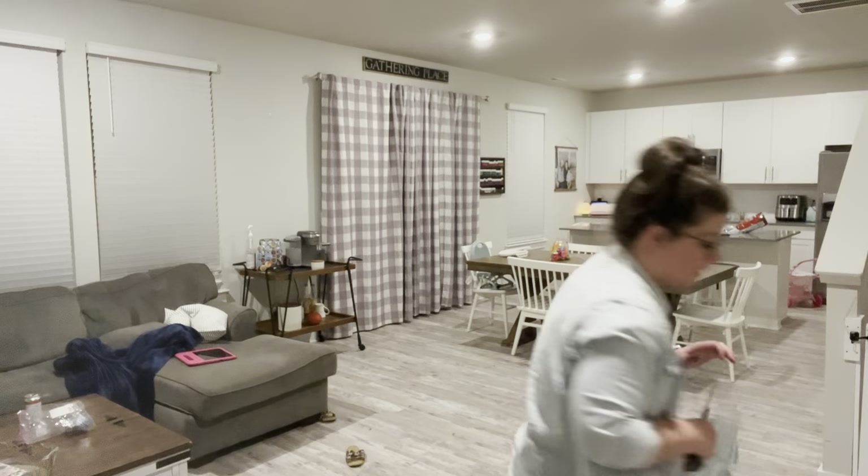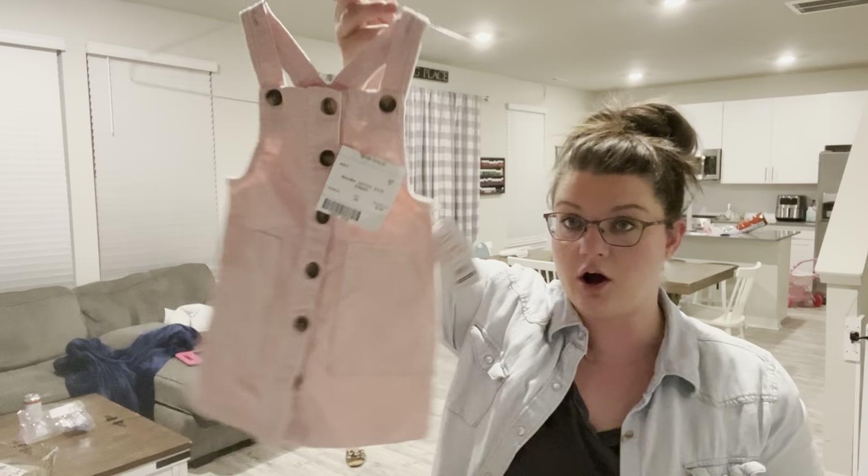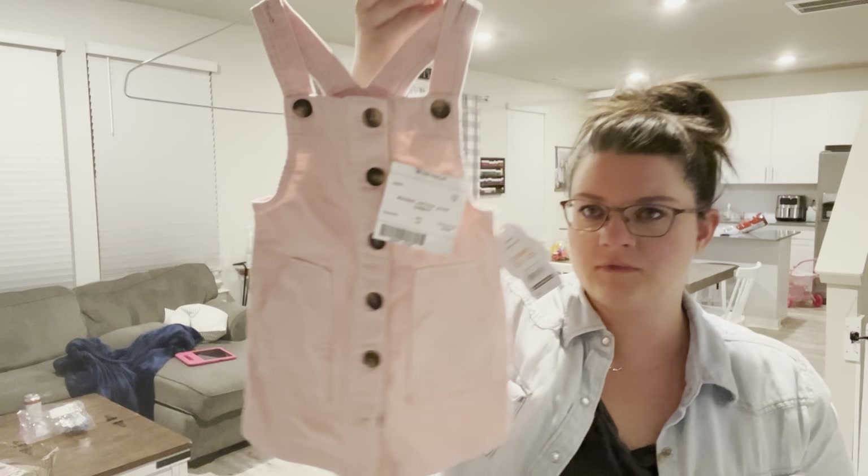This is another one I almost bought at Walmart - they were ten dollars but I was like no, plus it's almost consignment sale time. This was only three dollars - a little corduroy jumper, super cute.